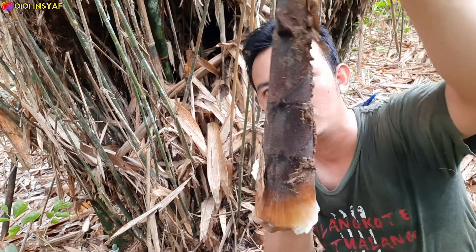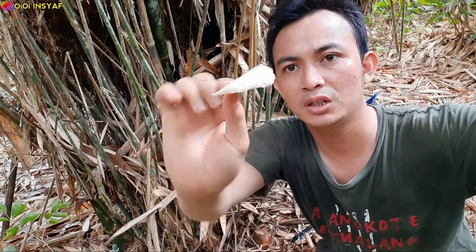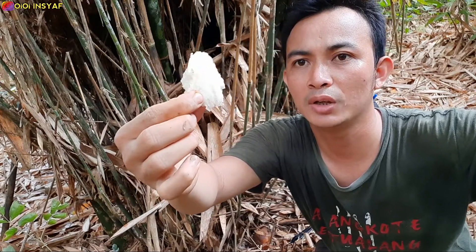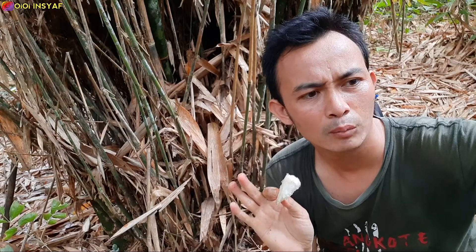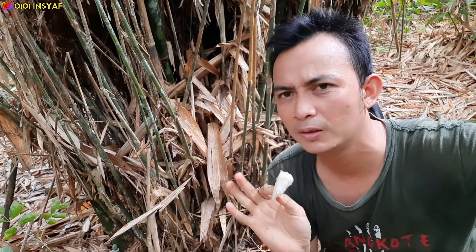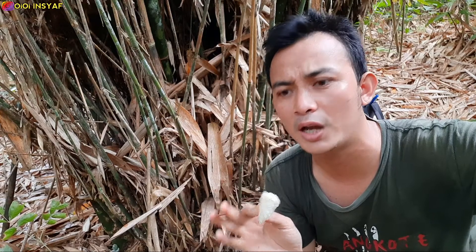Rebungnya seperti ini, cukup gede ya. Ini saya potong tadi bagian dalamnya. Tapi dari aromanya seperti ini teman-teman — bau khas rebung itu seperti cairan, seperti cairan pria itu.